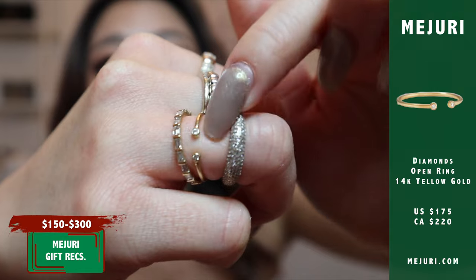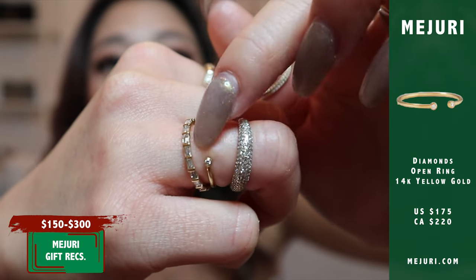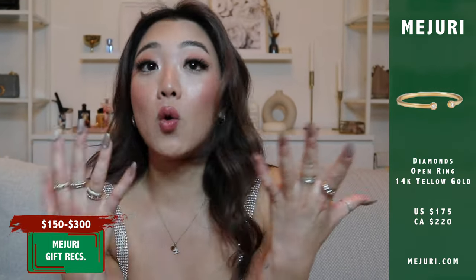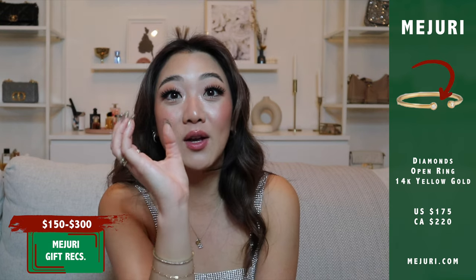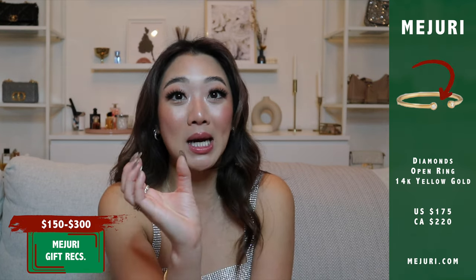The last product in this category is the diamond open ring. It has two little diamonds and, as you can see, it is open. This is one of the products I mentioned earlier that I never take off — it's always in the stack on my right hand ring finger. I absolutely love this ring. Because it's open, you can adjust it and bend it a little bit, so if you're getting it as a gift and worried about sizing, they can tighten it or stretch it out since the metal is very malleable.